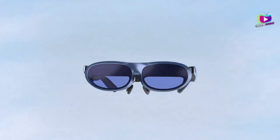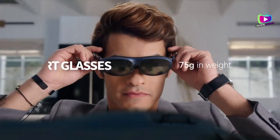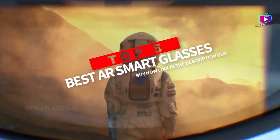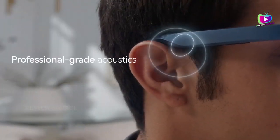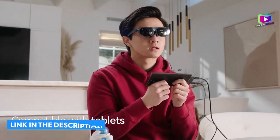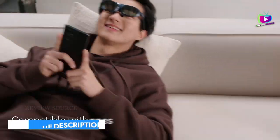Are you looking for the 5 best AR smart glasses? In this video, we will look at some of the best smart glasses on the market. We have included links in the description for each product mentioned, so make sure you check those out to see which is in your budget range.